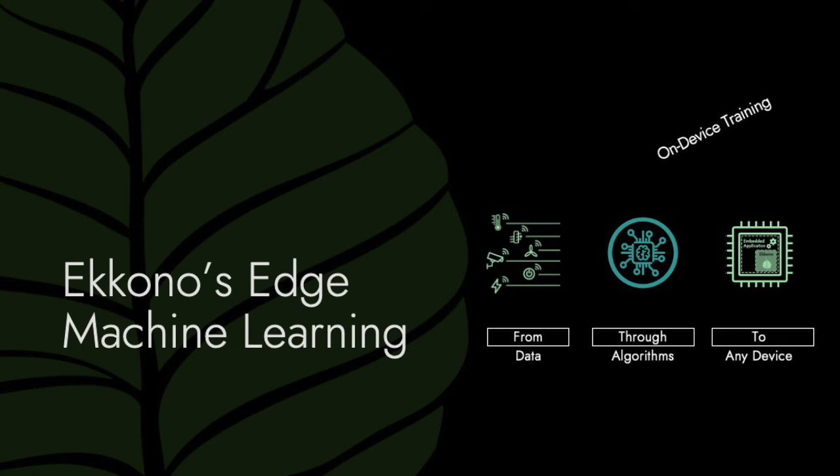The final stage is deployment. We want our solutions to be able to be deployed anywhere. We have compiled our library for many different platforms and architectures, from an ARM M0 to a Raspberry Pi.